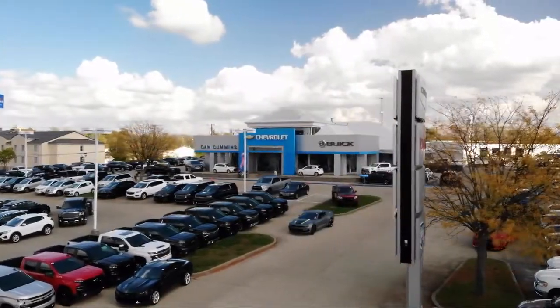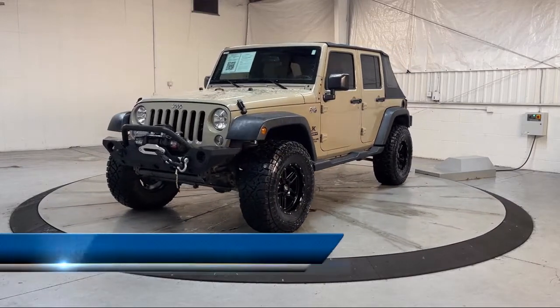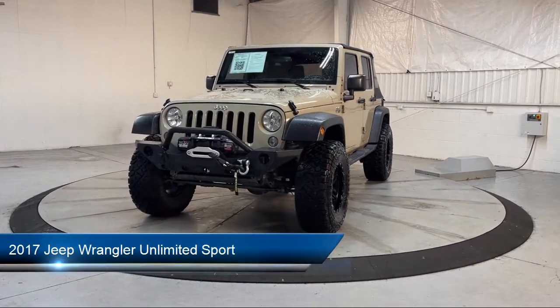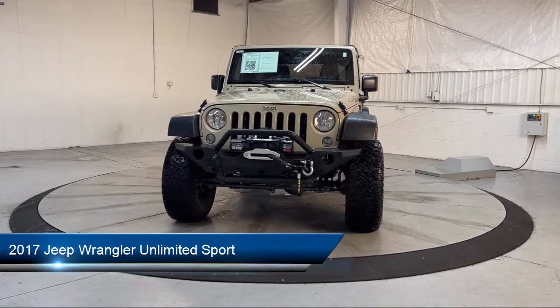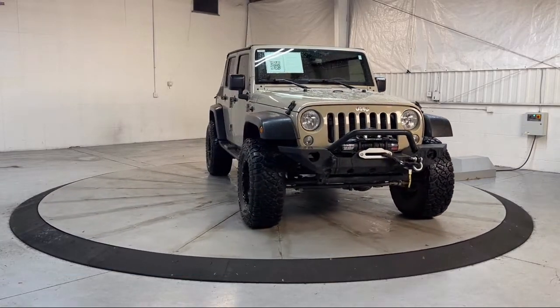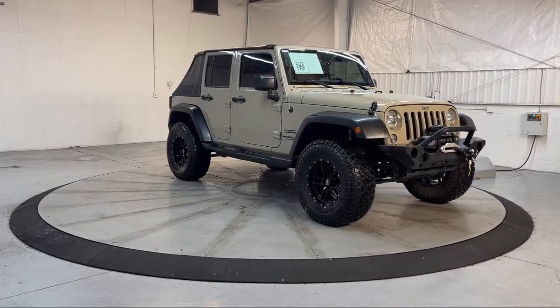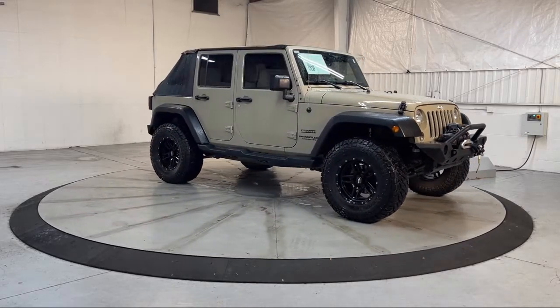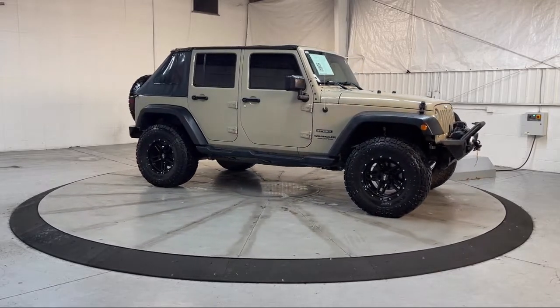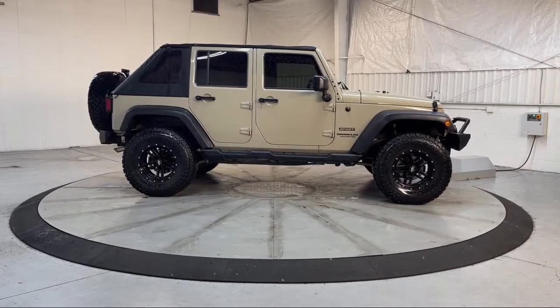Welcome to Dan Cummins of Georgetown, and here's a look at one of our many great vehicles for sale. It comes equipped with Braking Assist, Hill Holder Control, In-Dash Single Disc CD, Steering Wheel Mounted Audio Controls, Ventilated Disc Front Brakes, Steering Wheel Mounted Cruise Control, Air Conditioning, Stability Control, Traction Control, Fog Lights, and much more.